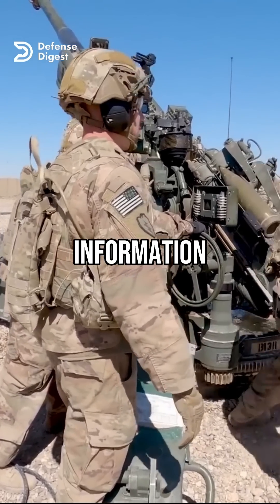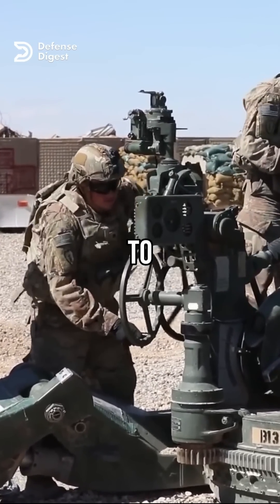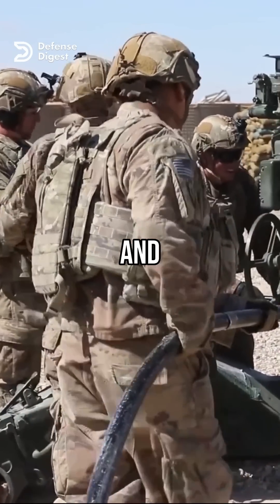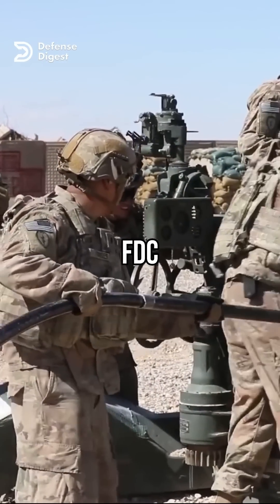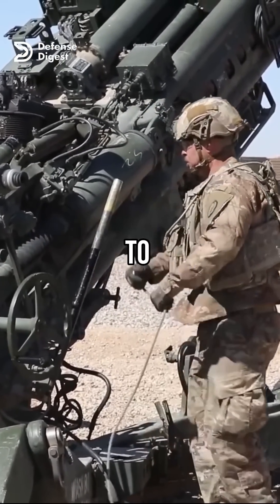He then relays this information to the gunner and the assistant gunner. The gunner uses the panoramic telescope to find and lock onto an aiming point, which is usually a distant object. He then adjusts the elevation and azimuth of the howitzer until they match the values given by the FDC. The assistant gunner verifies that the howitzer is correctly aligned and ready to fire.